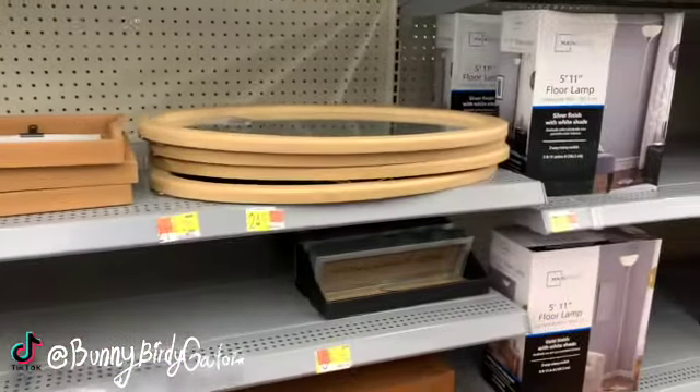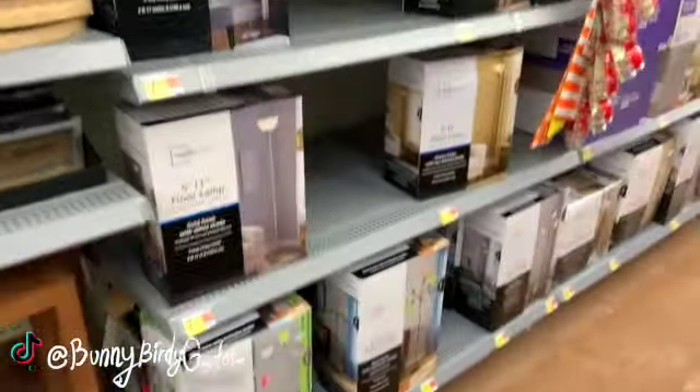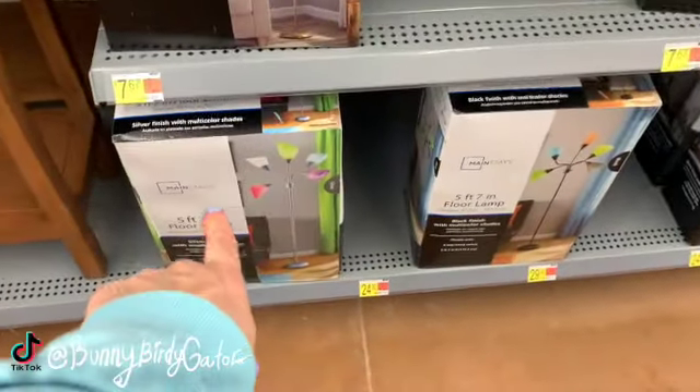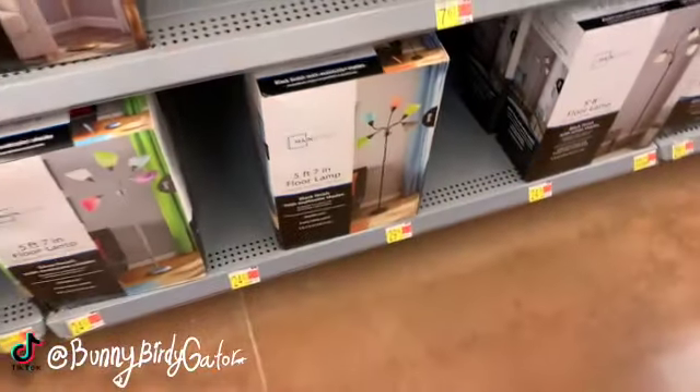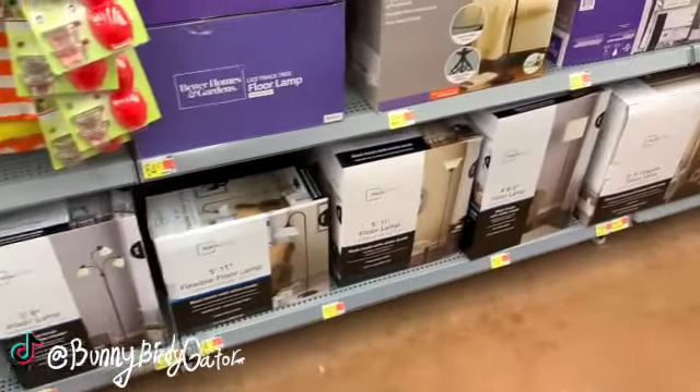There's an oval mirror for $24.88. I think these little lamps are new — the ones with the silver finish are $24.92. I think they're both $24.92.